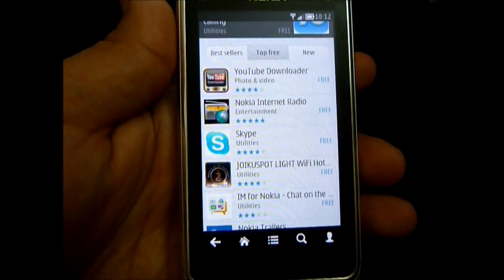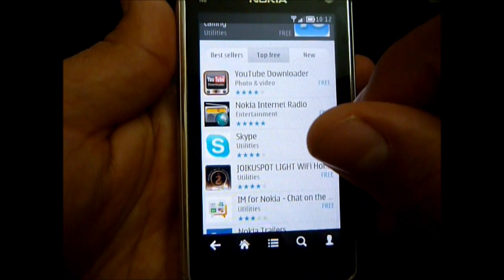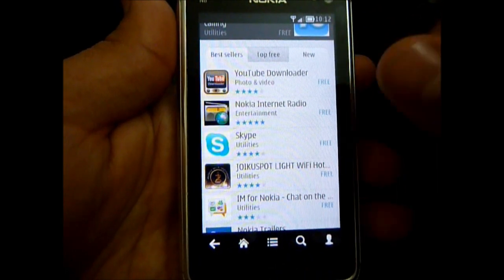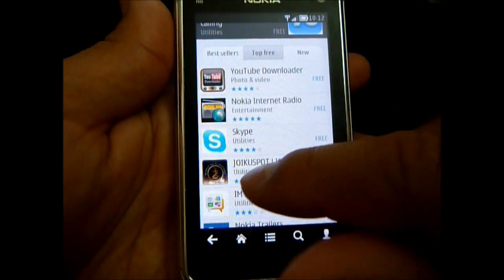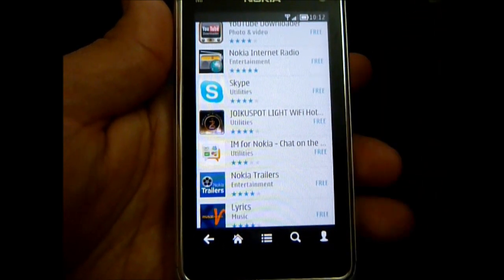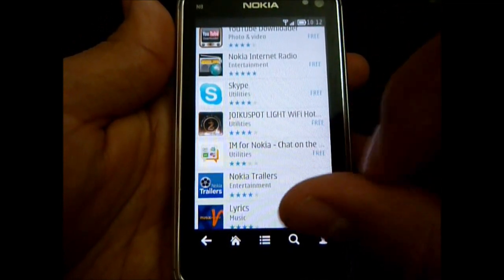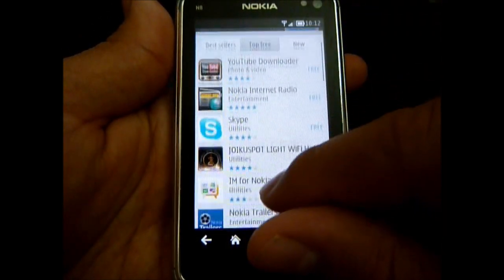Overall, there are no new features here. What you have is easier navigation and an improved UI. It's a little bit more rich and goes more in line with the Symbian Belle experience, which will be coming to Nokia smartphones powered by Symbian 3, like the Nokia N8 that I'm using right here.